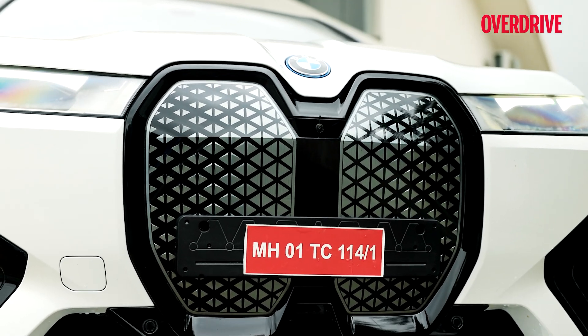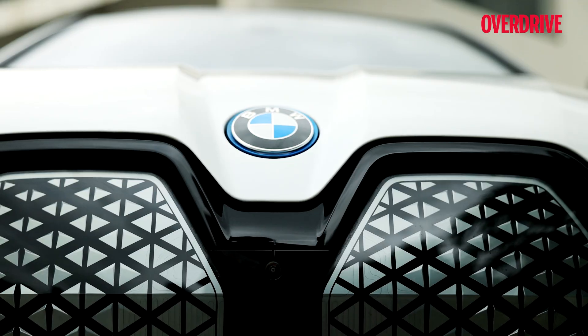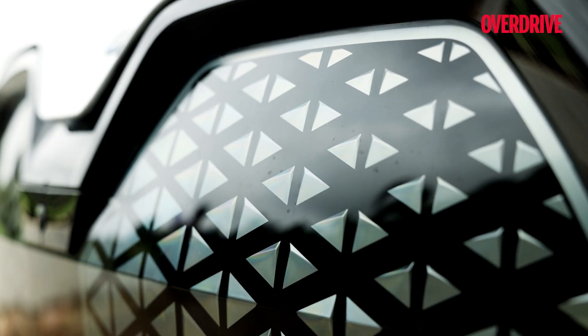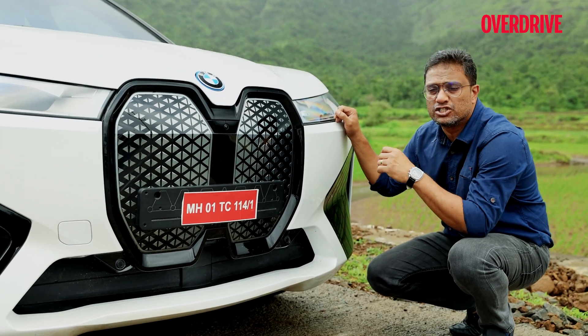How do you expand design? With what BMW terms monolithic design — the absence of an engine and gearbox allows designers to create a unique area devoid of vents, replaced by a fantastic textured graphic on the grille. The kidney grille at the front isn't just an ornament; it's a pretty smart surface.